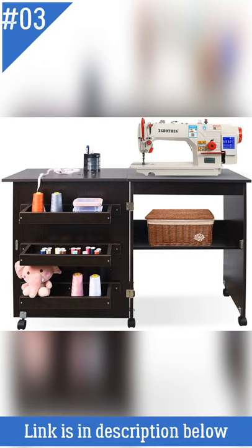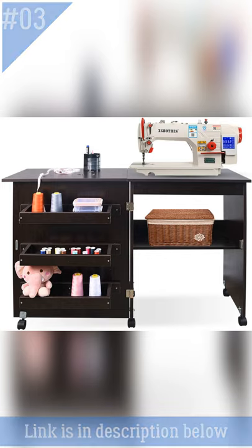At Number 3: Chara Home Folding Sewing Table. Chara Home's Folding Sewing Machine Cart Table with storage shelves is a versatile product that can be used as a sewing table, craft cabinet, or computer desk. It features a large storage area and plenty of storage space.